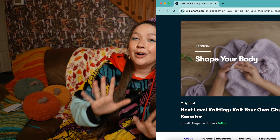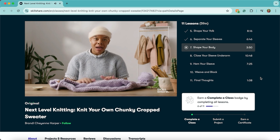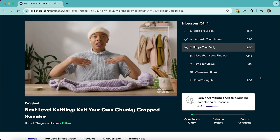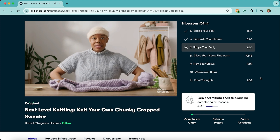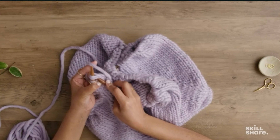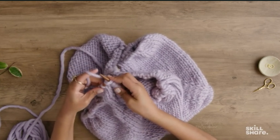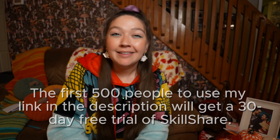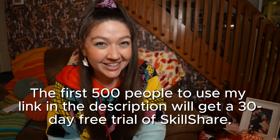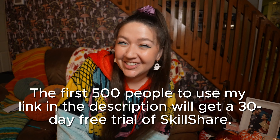I just started my knitting journey a couple months ago, and I've been dying to learn how to sew. So this fall and winter going into our cozy season, I'm going to be using Skillshare to learn how to sew, and I've already been using it to learn how to knit a sweater. I've been diving into the Skillshare original class, Next Level Knitting: Knit Your Own Chunky Crop Sweater by Brandy Cheyenne Harper, to learn how to knit my very first sweater just in time for fall and winter. The first 500 people to use my link in the description are going to be getting a one-month free trial of Skillshare.